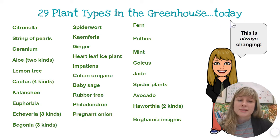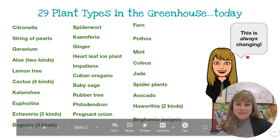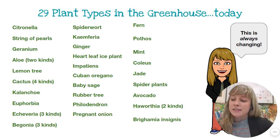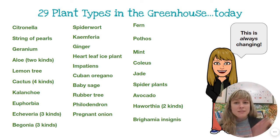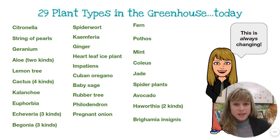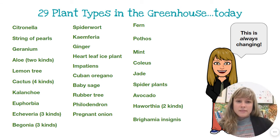I put 'today' here because today is very important — this number is always changing depending on the season and a lot of different things. If somebody brings in a plant, I'll have 30. If I start planting seeds and plant 10 different varieties in the next week in early spring in March, I might have 40 different plant types in the greenhouse.